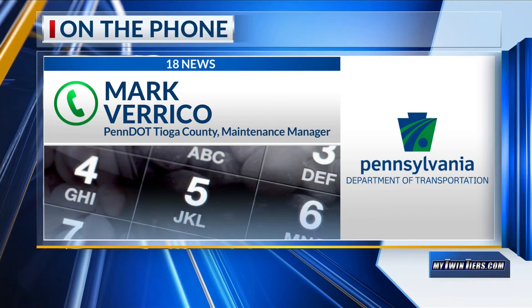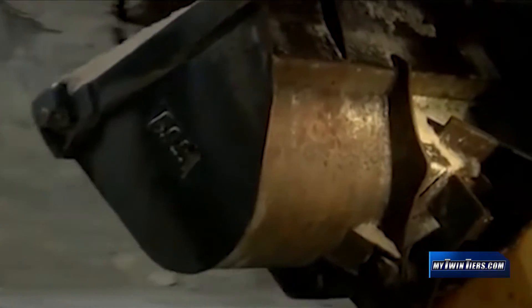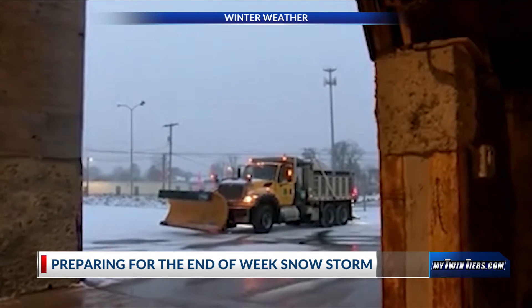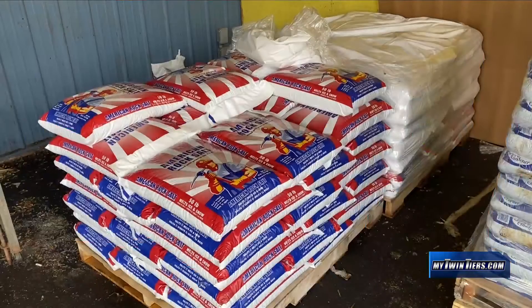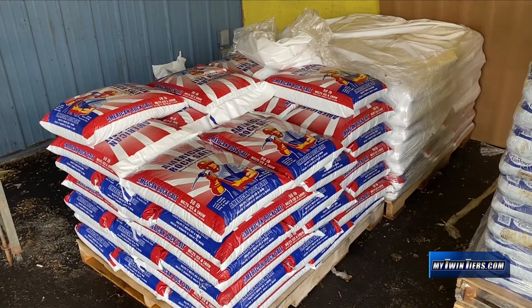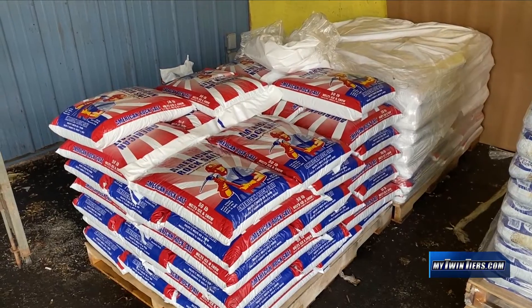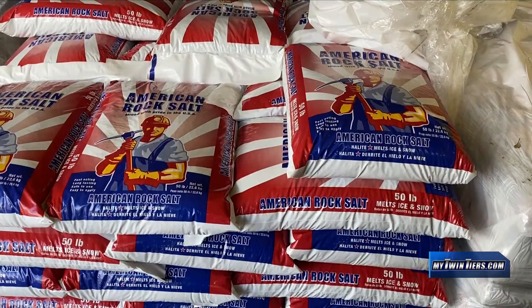We go out before the storm with our salt brine mix, which a lot of people have seen the trucks on the road. They spray the brine on the road and let it dry. Pennsylvania Department of Transportation is out pre-treating before our next winter weather event. If you've ever noticed after a storm how the roads are white, that's the salt residue — that's what we want on the roads, because when the storm starts to hit, the material activates the salt.